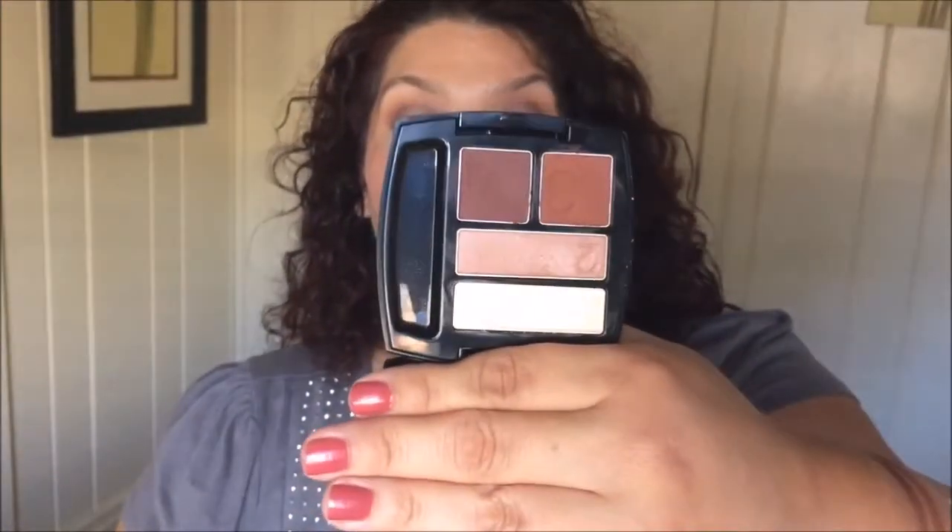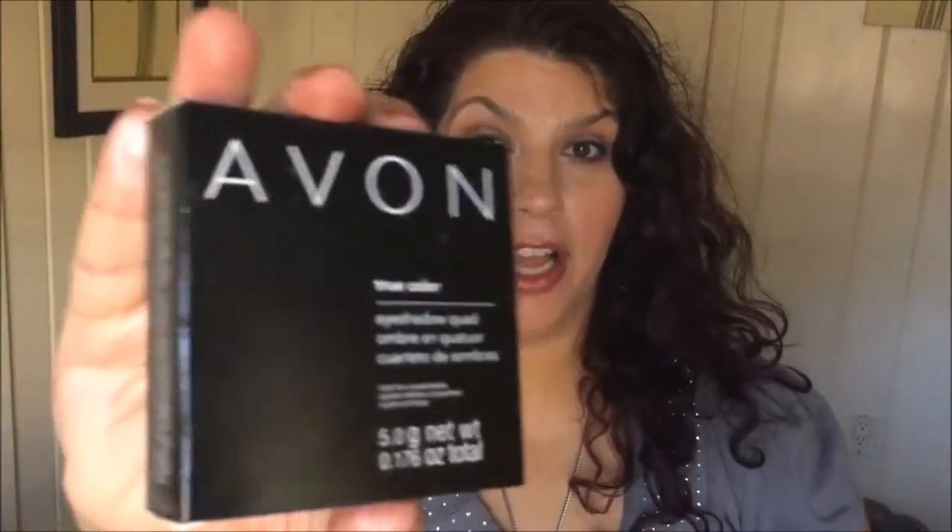I bought two Warm Sunrise quads for myself and one for you guys in the giveaway — yay! I'm very excited about it. And the last thing I bought from Avon is something I consider an absolute must-have.